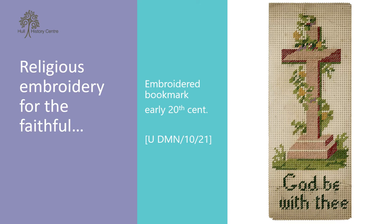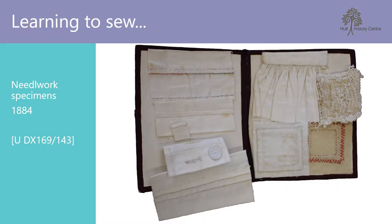The second bookmark can be found amongst the papers of Charles Ammon MP and his wife Lady Ada. Charles was a Labour MP, and although it is not clear who made the bookmark or who it was made for, the clear Christian message chimes with Charles' strong Christian upbringing. The final needlework item I found was a set of needlework samples sewn by an Annie Davis whilst attending Miss Rawson's school in Hessel in 1884. A short note kept with the samples states that Annie was aged 11 when she sewed the pieces, and that she later married a George Allman and had children.